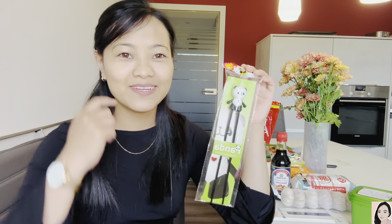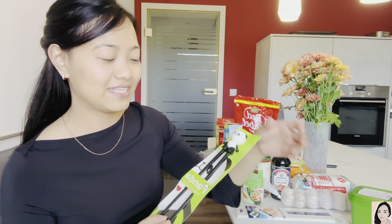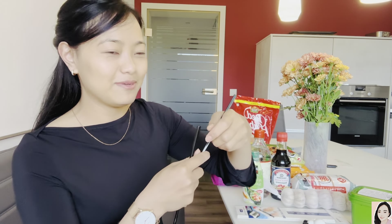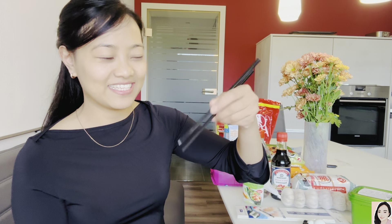I found something very cute — I bought this one for my flatmate as a gift. It's for people who don't know how to use chopsticks. It's made in China and it's 267 rupees, 2 euro 99 cents. It's like a panda helper you attach to the chopsticks, and you can also remove it when you feel confident enough to use them without help.